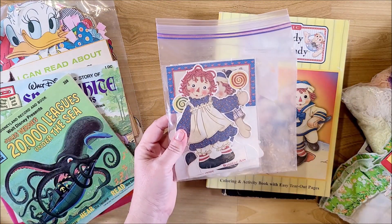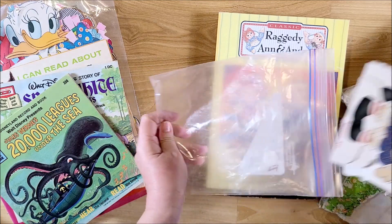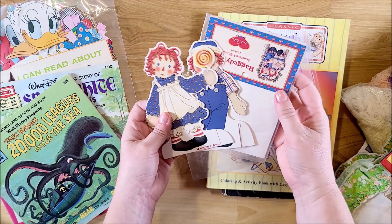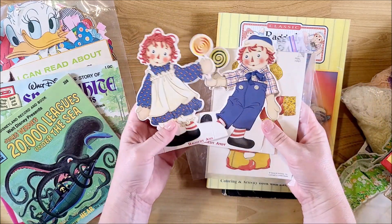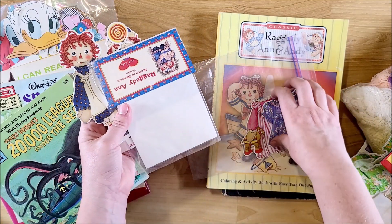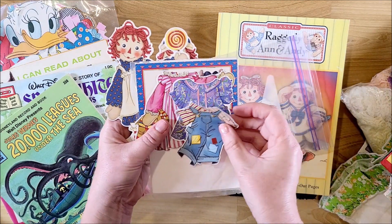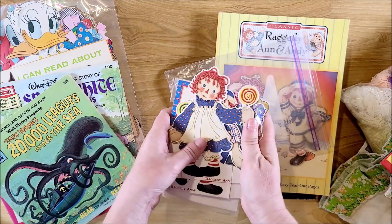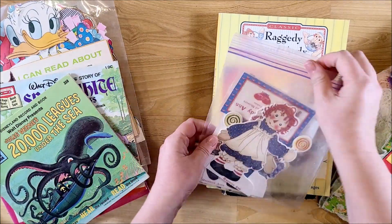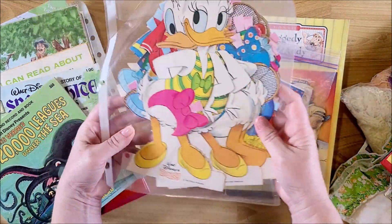And then I found this at another thrift store - actually these were from an antique mall. They are cutouts, little paper dolls. There's Raggedy Ann and Andy, and then there's clothing pieces that go on top. These pieces are like a plastic or a vinyl - I thought those were super cute.